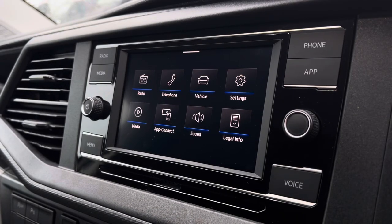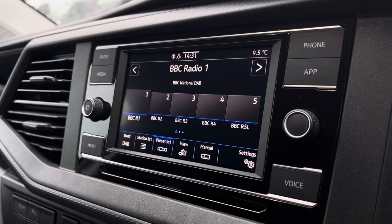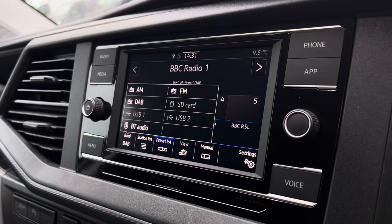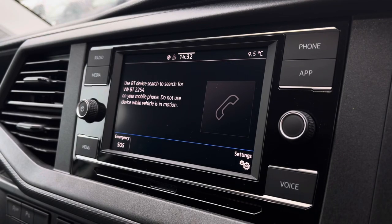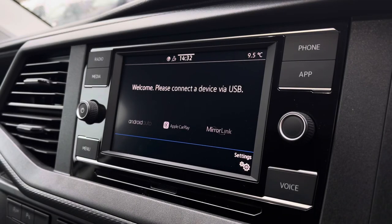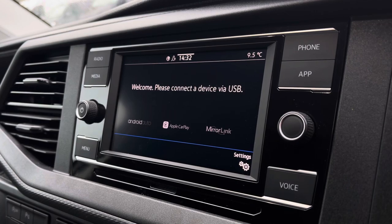There are plenty of options available on the main menu of your infotainment system, including DAB digital radio, as well as AM, FM and Bluetooth media connections. You are also able to connect your phone via Bluetooth to make hands-free calls. You also have AppConnect, allowing you to connect your phone via Android Auto or Apple CarPlay to access applications such as Spotify, Apple Music and plenty of other road-safe apps.